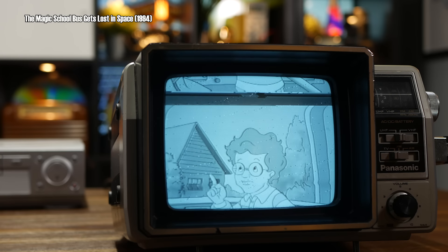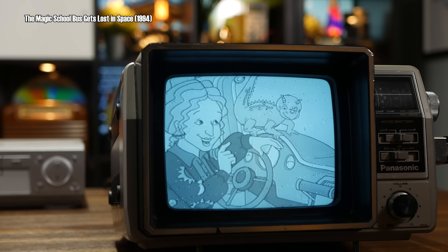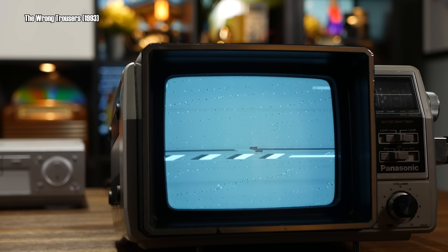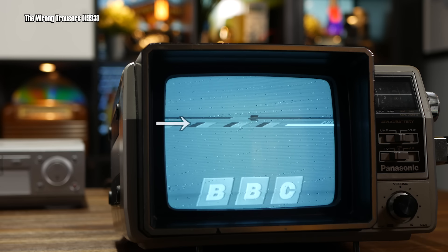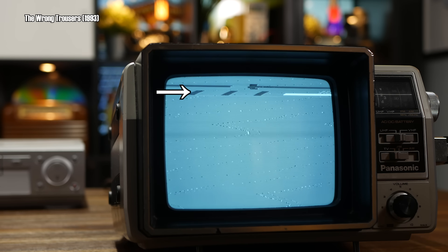So then, with this knowledge in their back pocket, Macrovision Solutions Corporation devised a way to mess with the blanking interval in order to confuse the gain control circuitry of a VCR. Let's look at how Macrovision changed the blanking interval. This copy of the Magic School Bus wasn't encoded with Macrovision — notice how there's really nothing in there. So what does a tape with Macrovision look like? Well, with The Wrong Trousers, the BBC took care to encode their tape with Macrovision. Notice these new blocks inside the blanking interval. That is Macrovision.